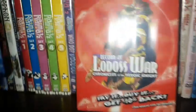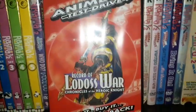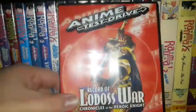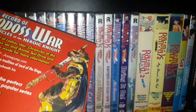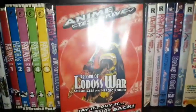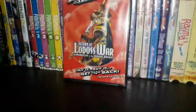I also have Record of Lodoss War: Chronicles of the Heroic Knight as an anime test drive DVD — sealed, with only two episodes. There's also a full Record of Lodoss War box set on DVD. This is one of those older Central Park Media titles, and it's something that must be added to your anime collection.